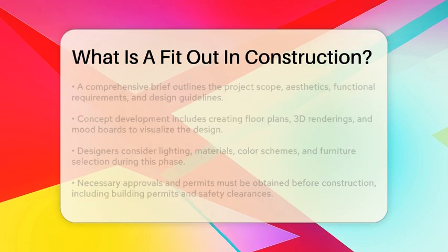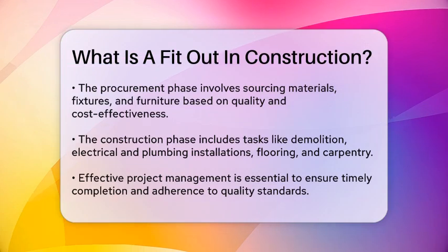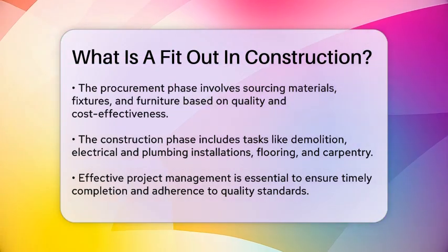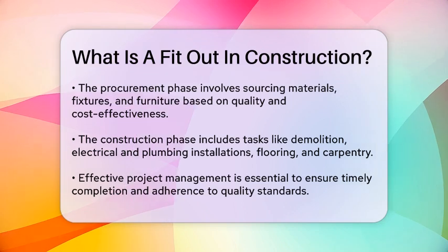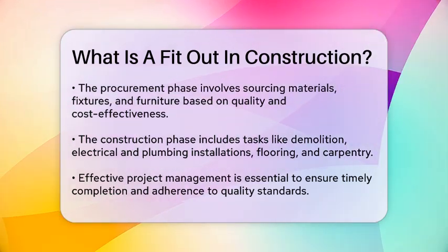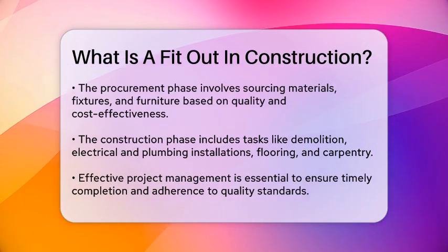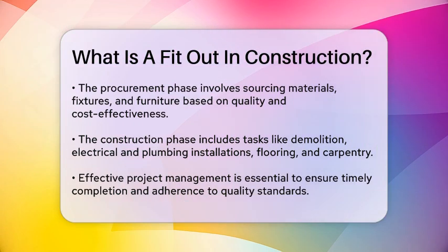The construction phase is where the plans come to life. Skilled contractors perform the necessary demolition, construction, and installation work. This may include tasks such as partitioning, electrical and plumbing installations, flooring, painting, and carpentry.